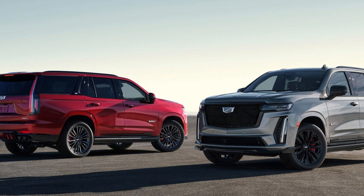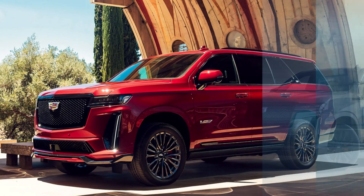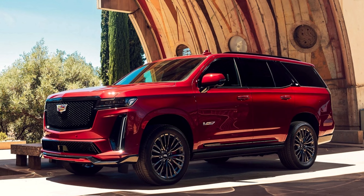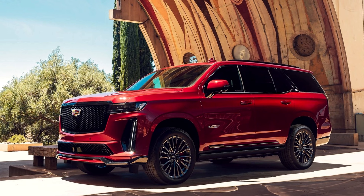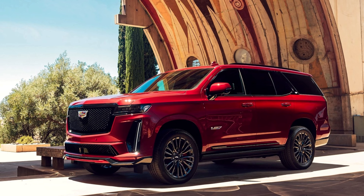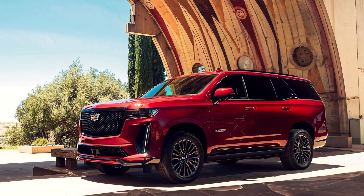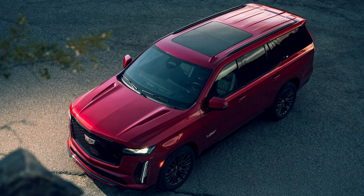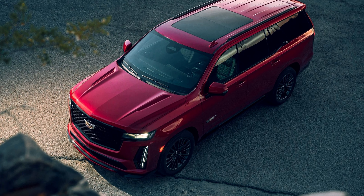The heart of the Escalade V lies in its supercharged 6.2-liter V8 engine, delivering an astounding 682 horsepower and 653 lb-ft of torque. This powerhouse is meticulously designed, drawing inspiration from the legacy of supercharged V8 engines found in Cadillac's iconic V-Series models.